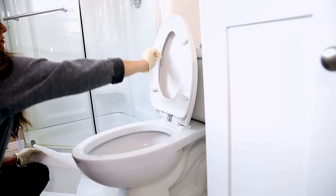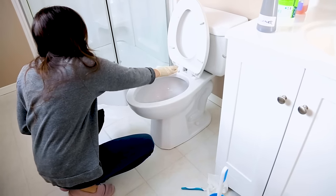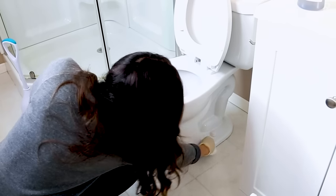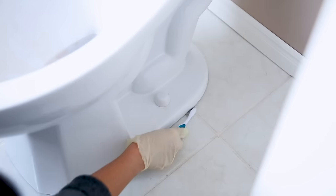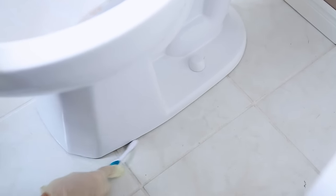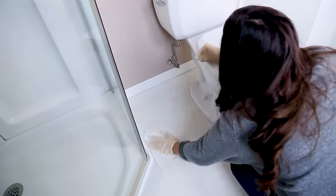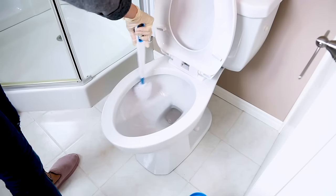For particularly grimy areas, get in there with a bathroom-specific cleaning toothbrush. Cleaning the base and the area around the toilet really does make a difference, so get comfortable with the base of your toilet. You can even use a toothbrush to clean around the base if it's particularly grimy. For the enzyme cleaner, again use paper towel — that way you don't have to worry about any cross contamination.